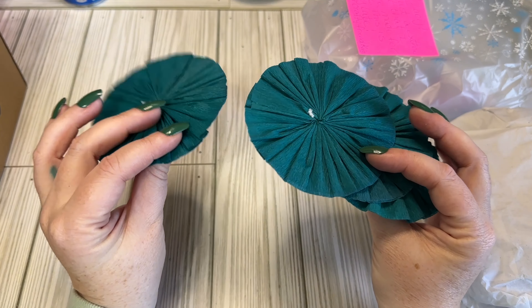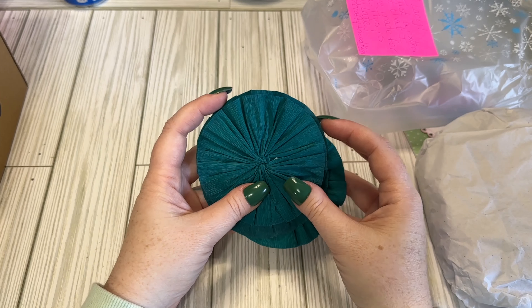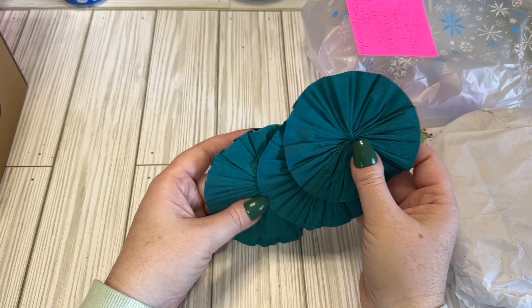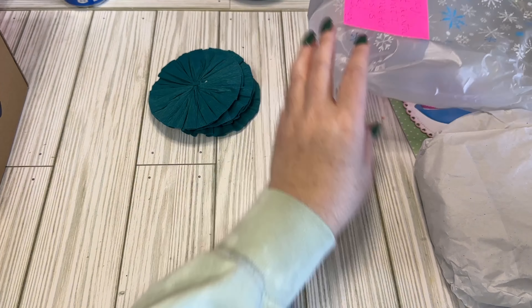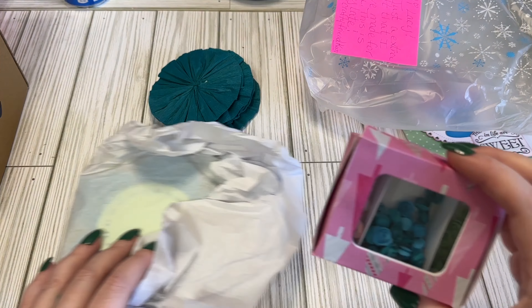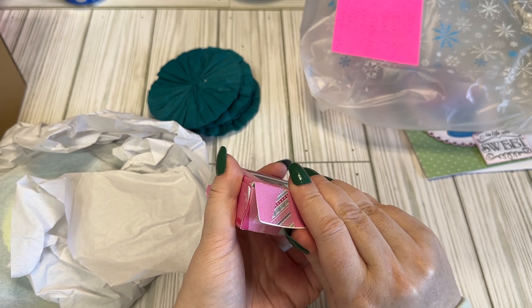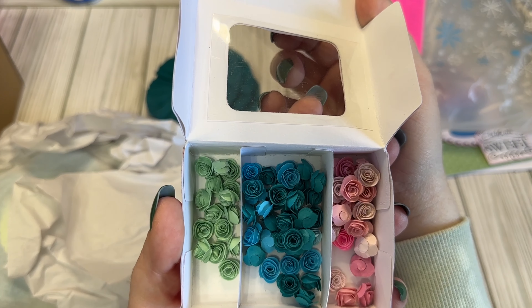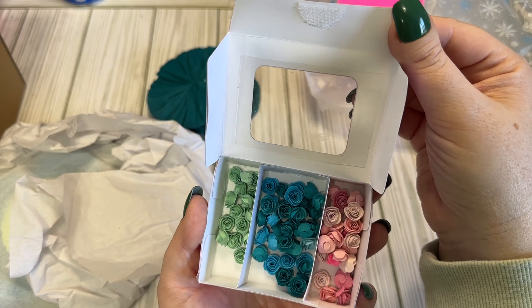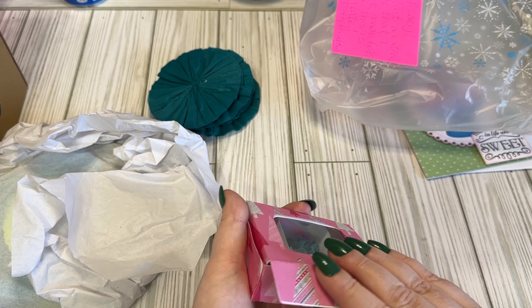Look at how gorgeous these rosettes are! I love that. That is a pretty color, and I don't have this colored paper, so those are definitely gonna be put to use. We have a little box with flowers. We got some little rolled paper flowers in some cute colors. Those will come in handy, too.